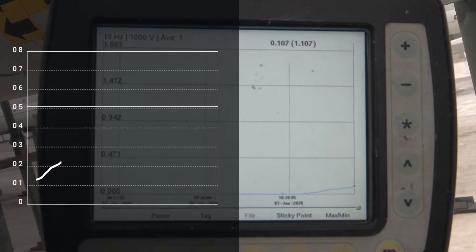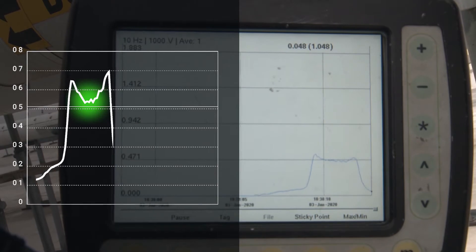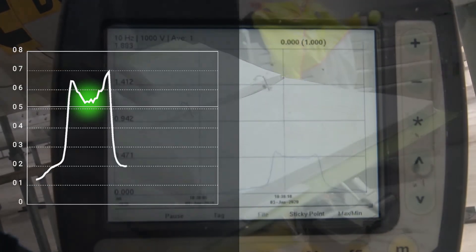The results are revealed in real time. The jagged irregularity of this pipe scan indicates there is a presence of corrosion on the pipe wall.